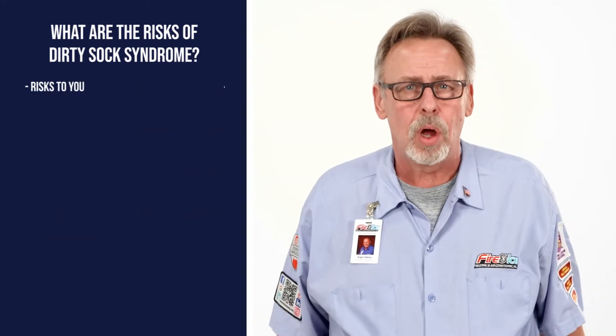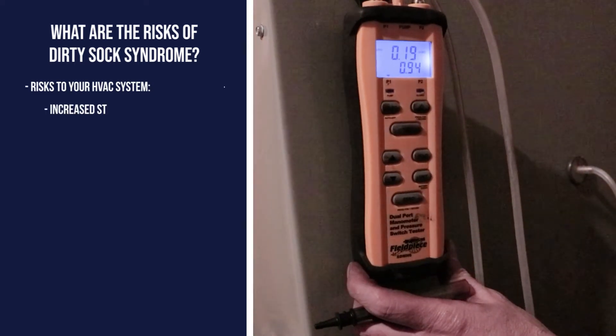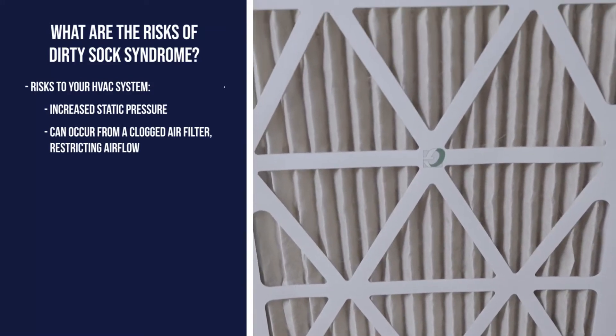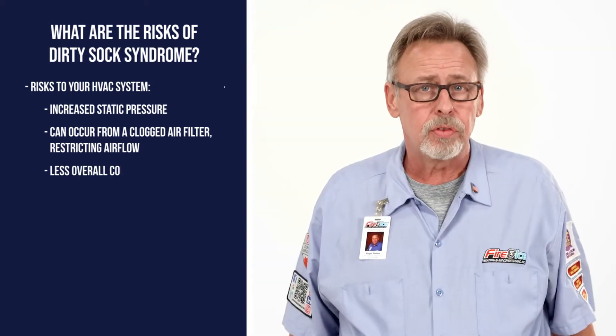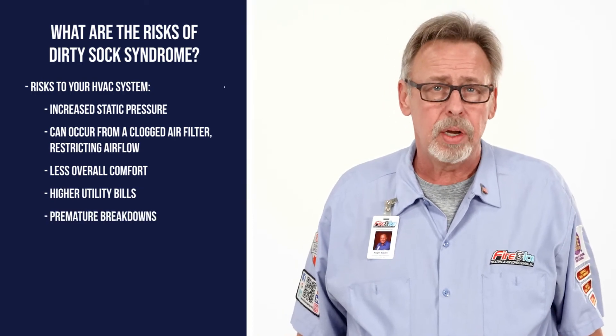Dirty Sock Syndrome also poses a bigger problem within your HVAC system: increased static pressure. Static pressure occurs when an air filter becomes clogged and restricts airflow, which can be harmful to your HVAC system as a whole. That can result in less overall comfort, higher utility bills, or even premature breakdown of the system.